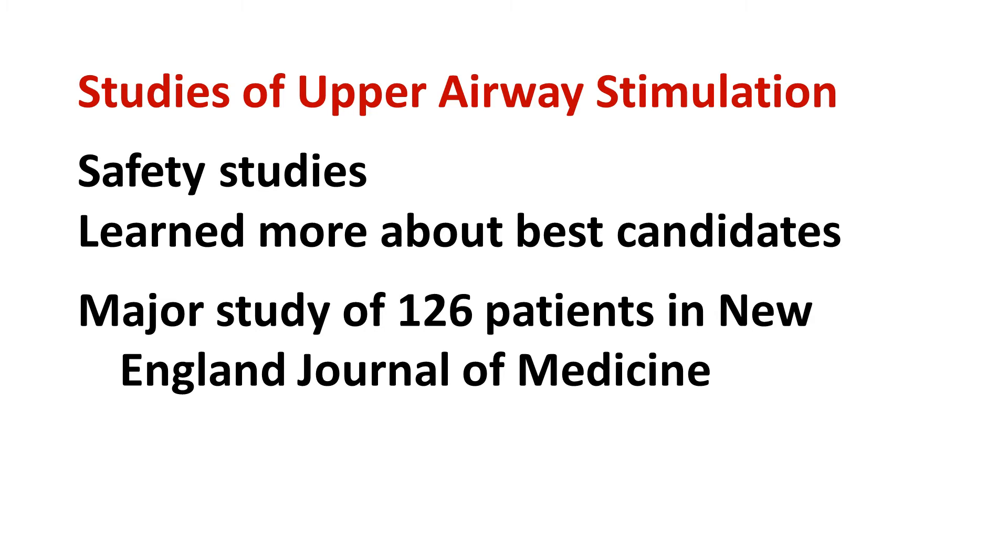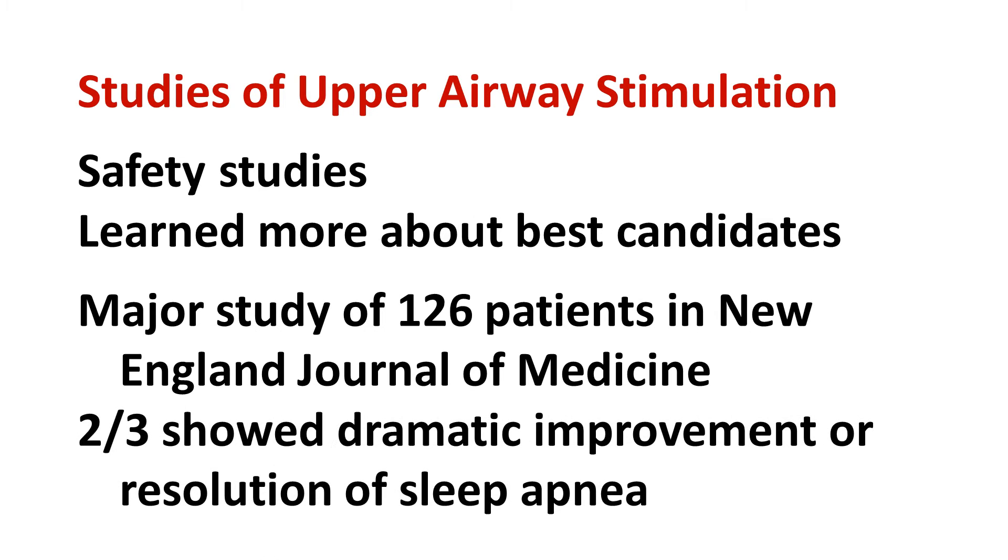Published in one of the world's leading medical journals, the most important finding was that 2 out of 3 patients showed a dramatic improvement or resolution of their sleep apnea with upper airway stimulation.